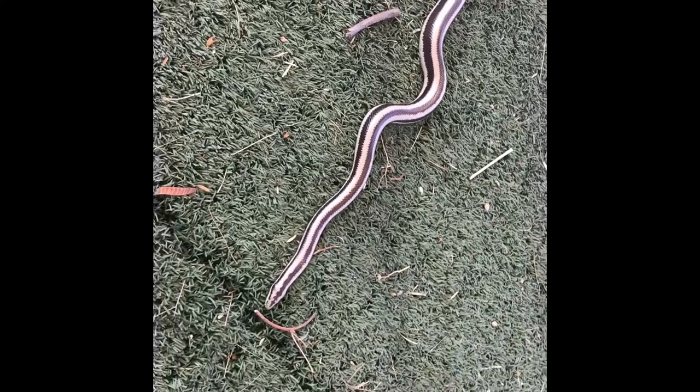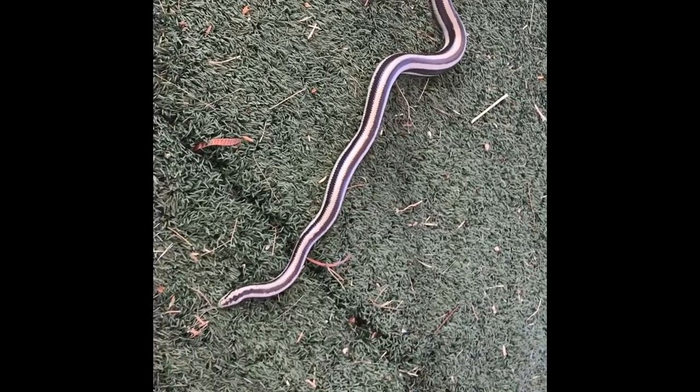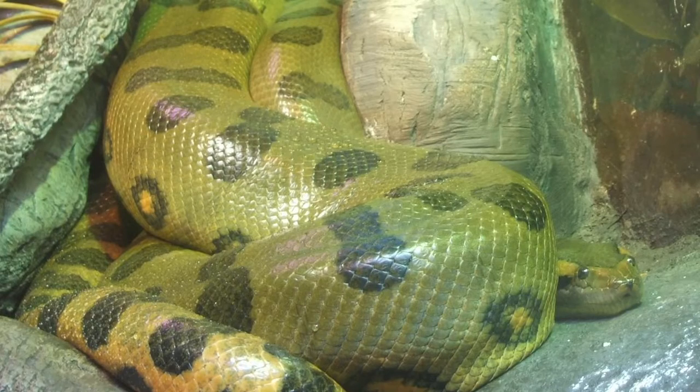Desert rosy boas are one of the smallest snakes in the boa family. They only reach about two to three feet long — compare that to their cousin the green anaconda, which can reach 20 to 30 feet long.